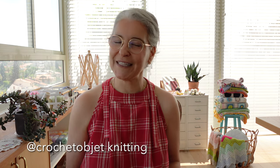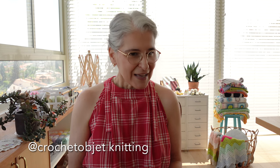You can find me on Instagram, Facebook, and on Etsy as Crochet Objet, and on Ravelry as Crochet Objet Knitting. Today is Thursday, July 13, and we are having a pretty heavy heat wave here in Israel, so I'm very grateful to be sitting here in my cool, air-conditioned studio.